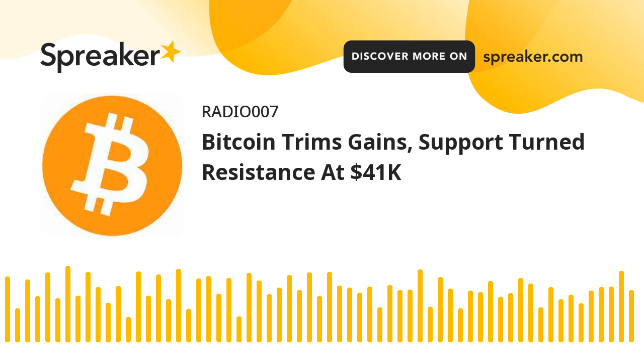The pair could attempt a fresh increase, but the $41,000 resistance holds the key. Bitcoin price remained well bid above the $41,500 resistance zone. BTC gained pace and cleared the $42,000 resistance zone. It even moved above $42,500 and the 100-hourly simple moving average. However, the bulls failed to push the price above the $43,000 level.